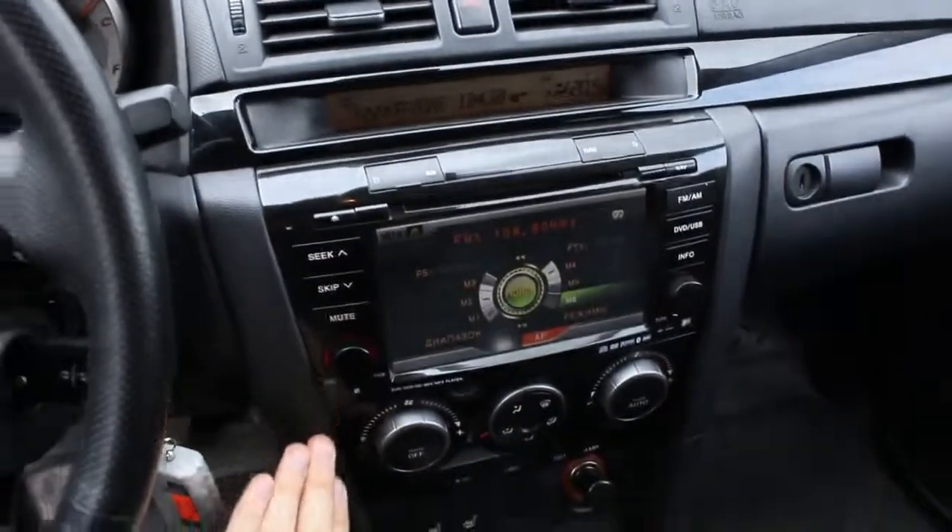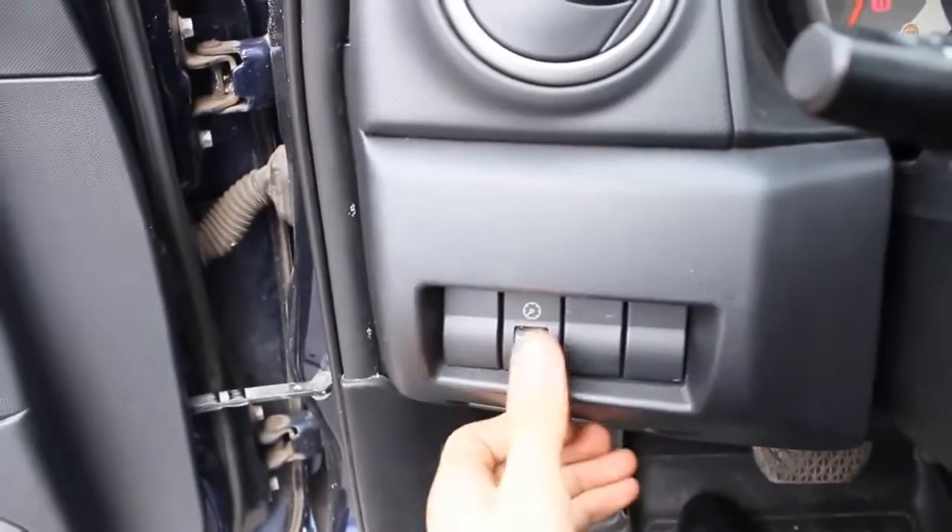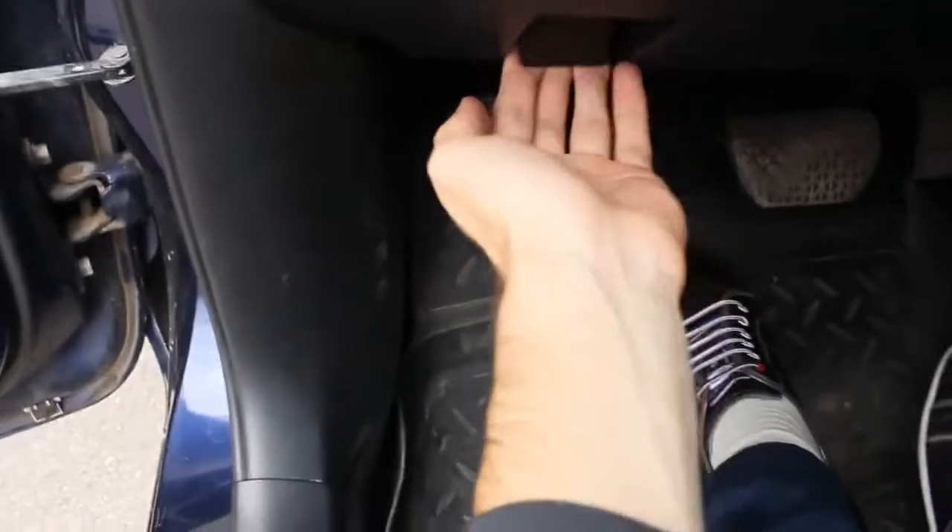And of course on the center console — beautiful. Storage for the driver. Brightness of the instrument cluster is adjustable right here, very easy to adjust. And right now let's open the hood.